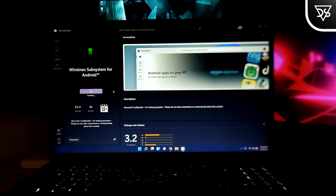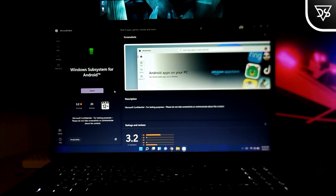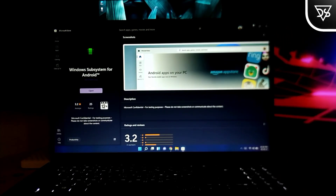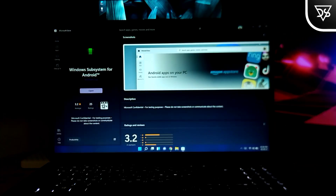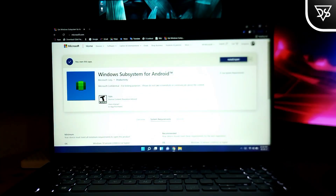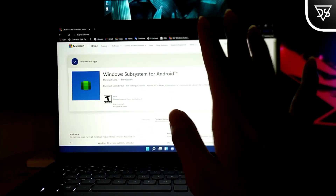The system requirements page is a bit more telling. The Windows build required is 22000, which is the one shipping on October 5. This indicates that Microsoft might not force users to wait until next year's Windows 11 feature update to get the Windows Subsystem for Android.